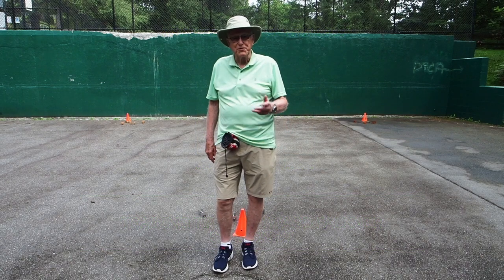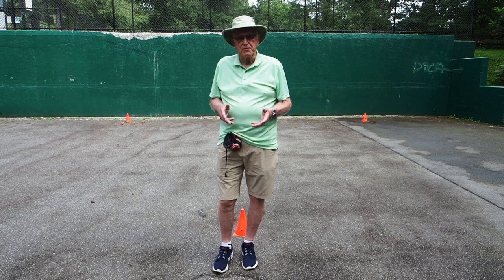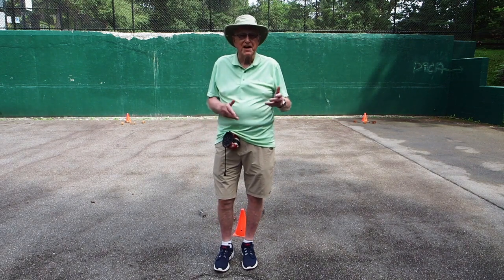Hi everyone, welcome to another session of training tips with Ward. In the video that follows, I'm going to be dealing with a problem that all of us encounter at one time or another.